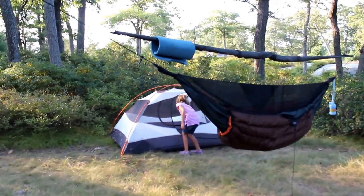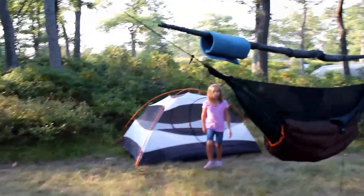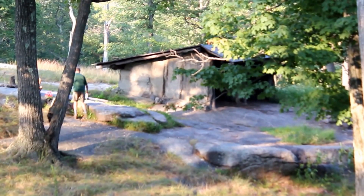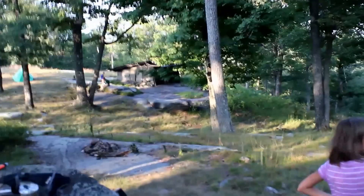Well, we made it to the Bald Rocks Shelter. We got camp set up. The kids are sleeping in the tent. I'll be in my hammock, of course. There's the shelter down there — I'll get you a better view of that later. There's my son, Callan. Emily's running around here somewhere too. We have to go get some water before it gets dark so we can get dinner going. We got the campfire going.